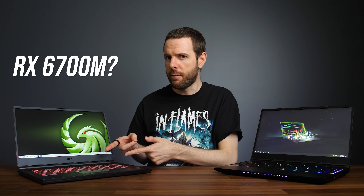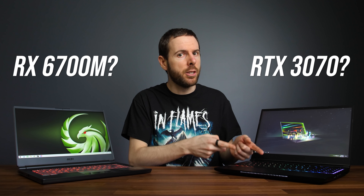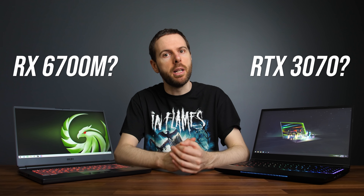Should you get AMD's new RX 6700M or Nvidia's RTX 3070 graphics in your next gaming laptop? I've compared both in 17 games at 1080p and 1440p resolutions to find out all the differences.